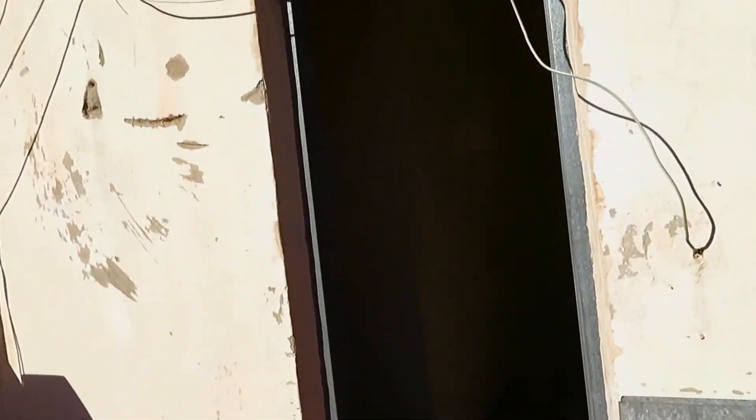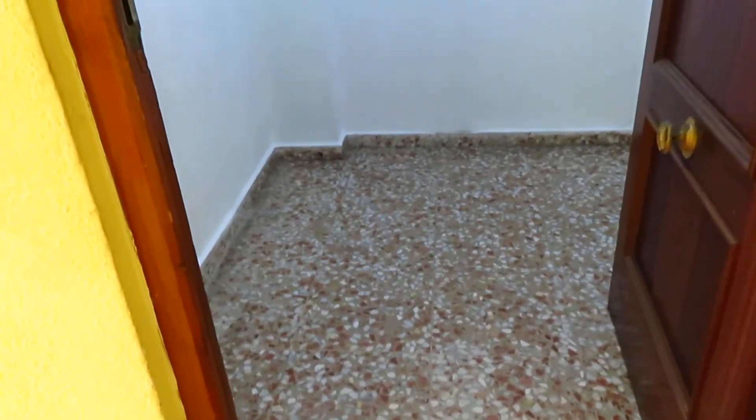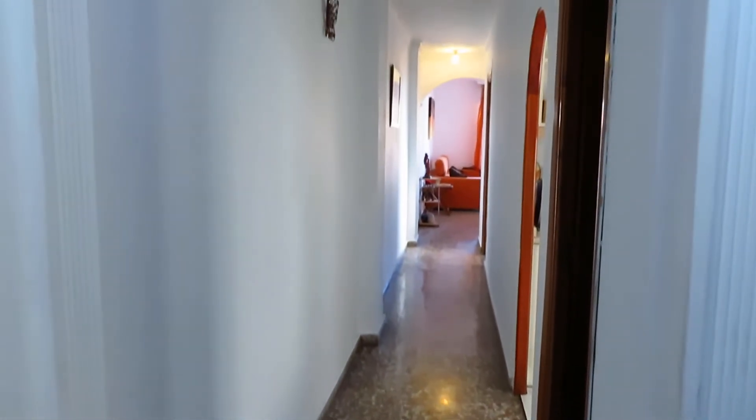We're going to just go down one floor, because obviously I'm on the roof. So we've got the communal landing here with a lift, and then we've got the main door into a very long reception hall. So this is the apartment.